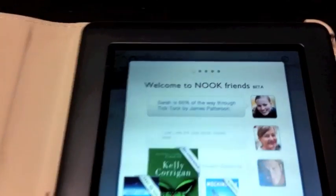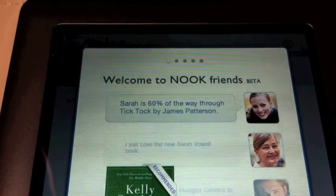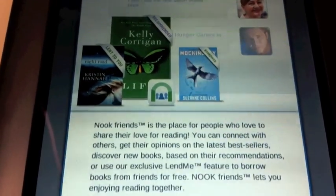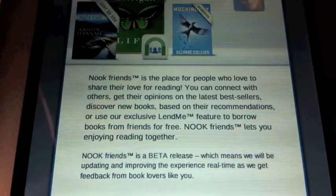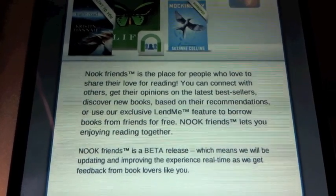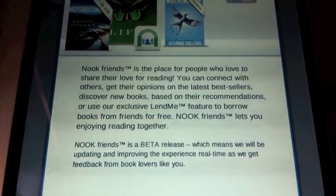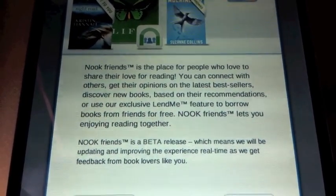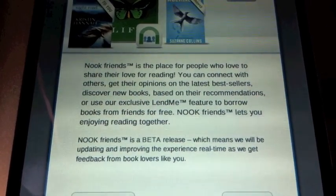It says 'Welcome to Nook Friends Beta.' Nook Friends is a place for people who love to share their love of reading. You can connect with others, get their opinions on the latest bestsellers, discover new books based on their recommendations, or use the exclusive Lend Me feature to borrow books from friends for free. Nook Friends lets you enjoy reading together. It's a beta release, which means they will be updating and improving the experience in real time as they get feedback from you.